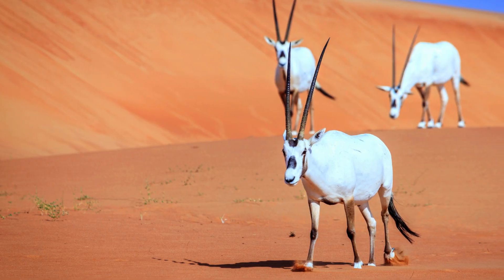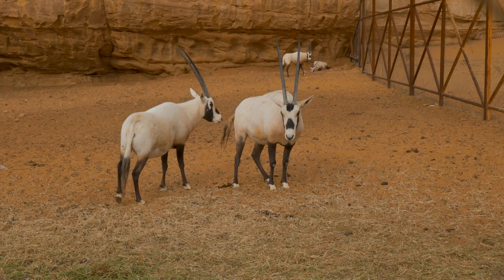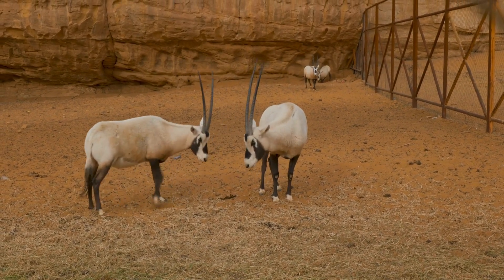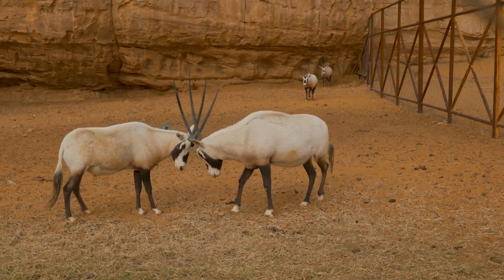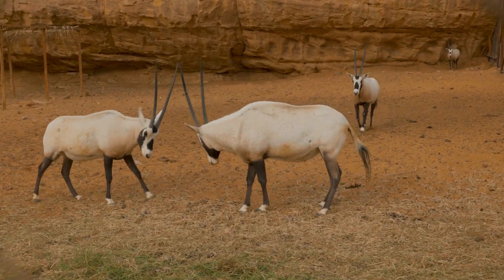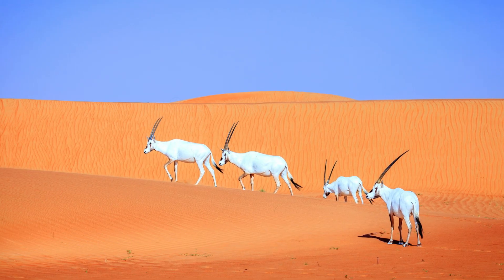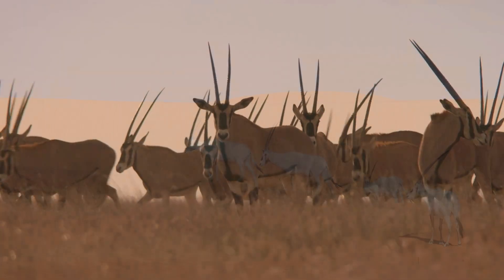Arabian Oryx: A Comeback Story. The Arabian Oryx once disappeared from the wild due to hunting. But thanks to conservation efforts, it became the first animal ever to be reintroduced into the wild after going extinct. Today, it roams the deserts of Oman, Saudi Arabia, and other Middle Eastern countries — a symbol of hope and protection.